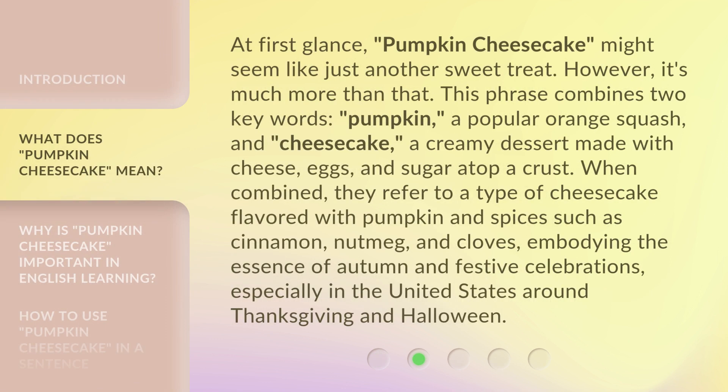At first glance, pumpkin cheesecake might seem like just another sweet treat. However, it's much more than that. This phrase combines two key words: pumpkin, a popular orange squash, and cheesecake, a creamy dessert made with cheese, eggs, and sugar atop a crust.